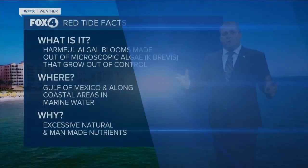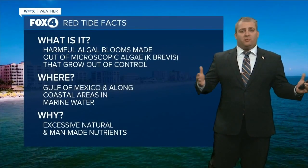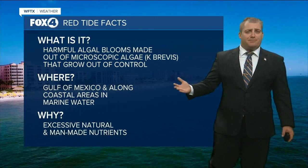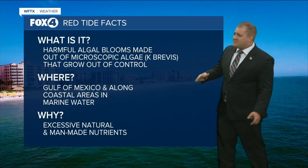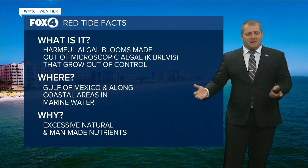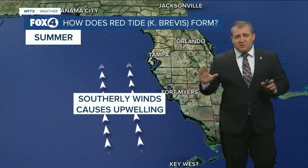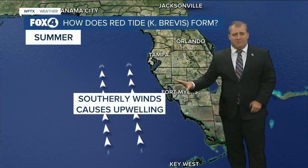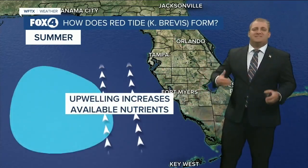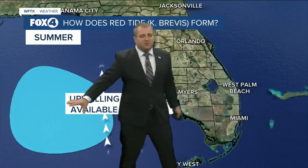From Yvette near Sanibel, we're going to bring in Fox 4 meteorologist Andrew Shipley, who's going in depth to show us how red tide actually forms and what makes it reach our shoreline. Red tide is a harmful algal bloom — it comes from microscopic algae called Karenia brevis that grow out of control. This usually happens in the Gulf of Mexico and then pushes towards our coastal waters, driven by excessive natural and man-made nutrients. Red tides actually start to form in the summer months because southerly winds cause upwelling, which increases those natural nutrients we usually see offshore in the middle of the Gulf of Mexico. That's where red tide forms, feeds on those nutrients, and starts to grow.